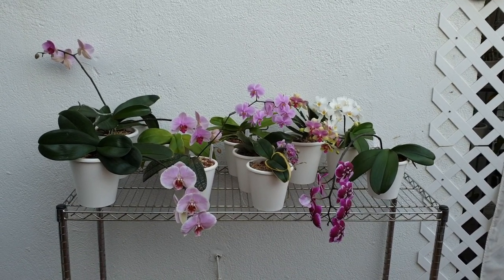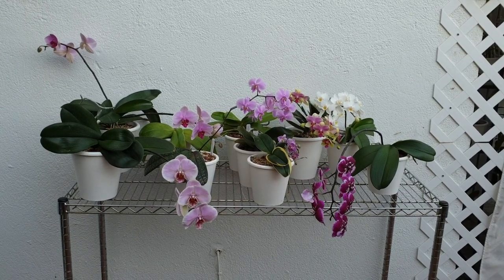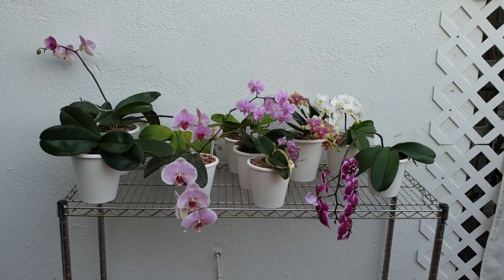I might need to just show this — make a quick video about the Phalaenopsis that are actually doing really well in my preferred setup of Lekka and self-watering.